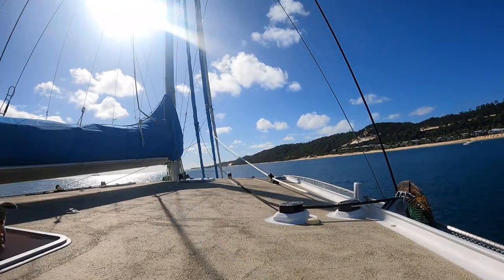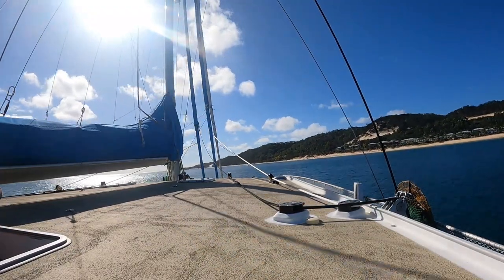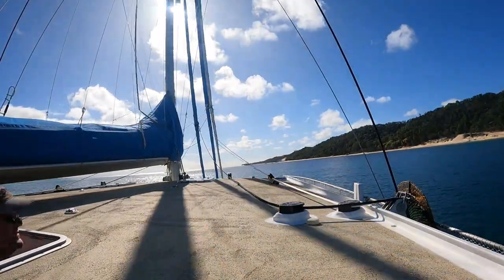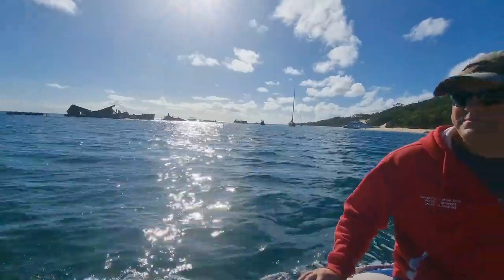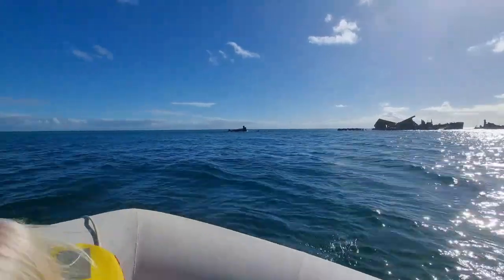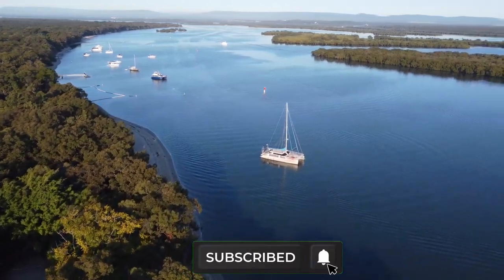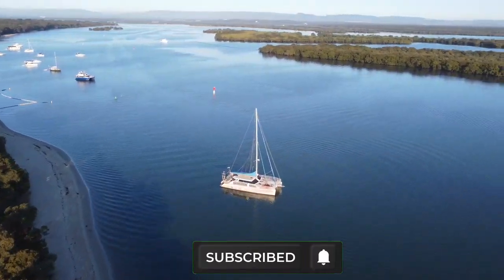We anchored inside the wrecks at Tangalooma and had a really great time — we explored the wrecks, played on the beach, and even found rubbish bins on the beach to deposit our garbage. Thanks for watching, don't forget to hit the like and subscribe buttons, and we'll see you guys next week.